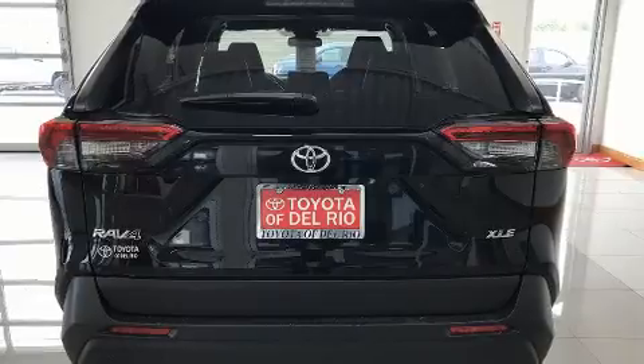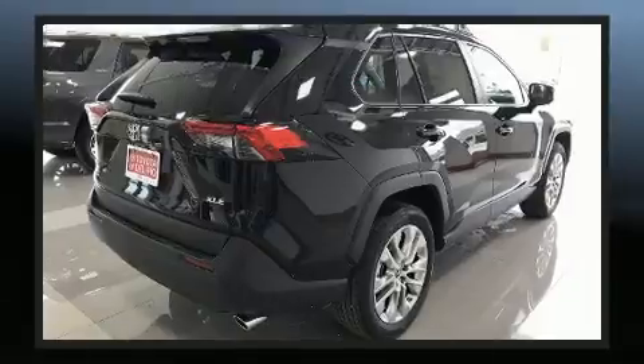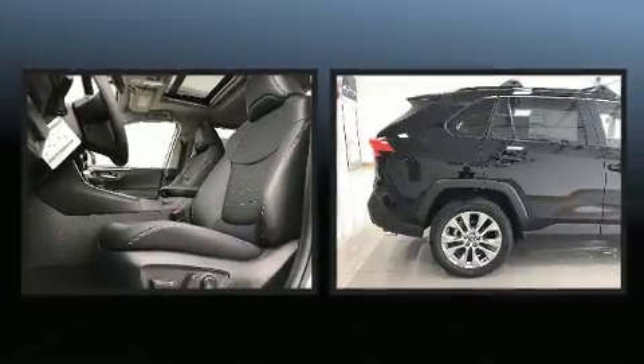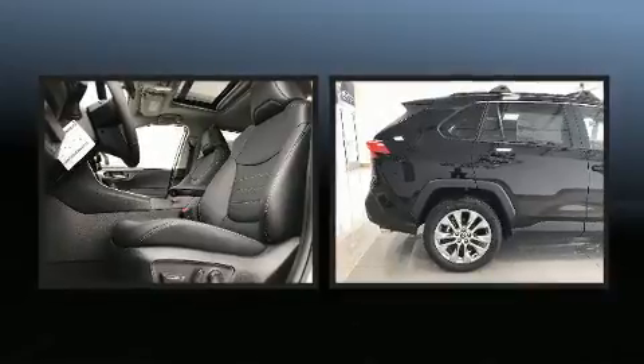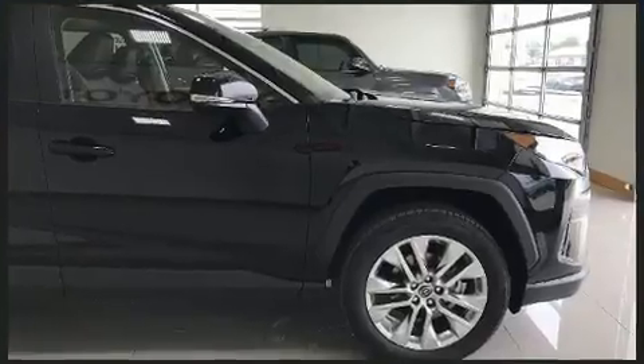Top features include front dual-zone air conditioning, front fog lights, heated door mirrors, a power rear cargo door, lane departure warning, rear wipers, and remote keyless entry. For drivers who enjoy the natural environment, a power moonroof allows an infusion of fresh air.